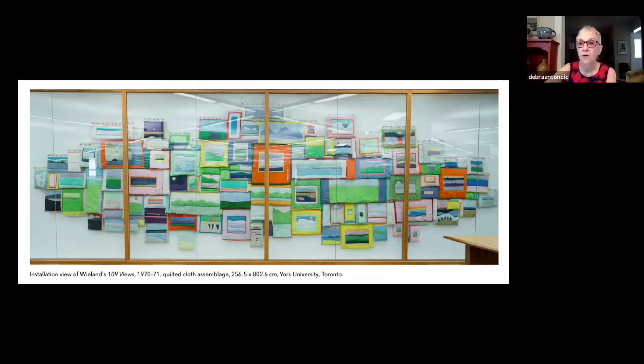Thanks to the pioneering work of artists such as Wieland, we now recognize the importance of the medium and the artists who work with fabric in many forms.